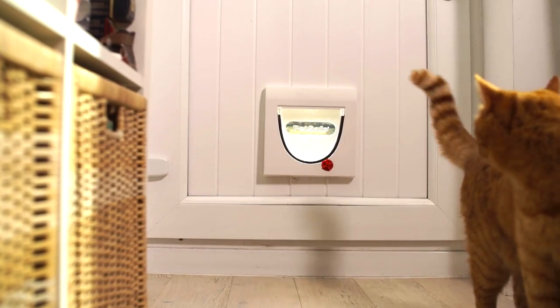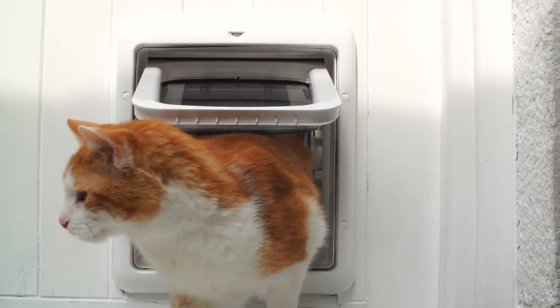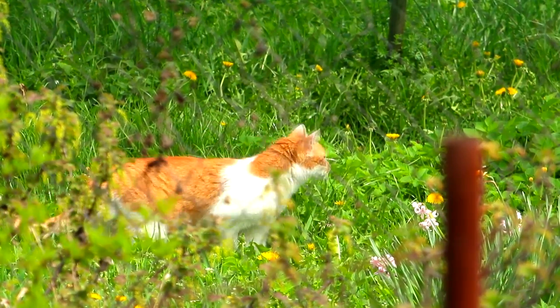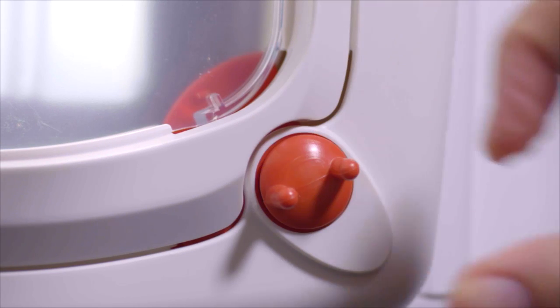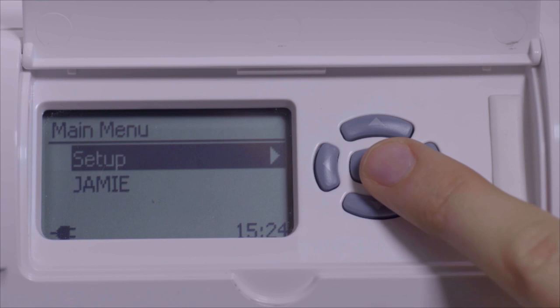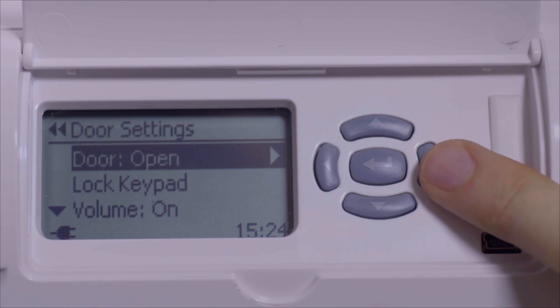They are easy to fit into all types of doors and come with full instructions. Importantly, they all allow your pet the freedom to get exercise, fresh air and explore the outdoors whenever they wish. Although there are also settings to prevent pets going out when you need — at night for example — so you have flexibility and convenience when you need it too.